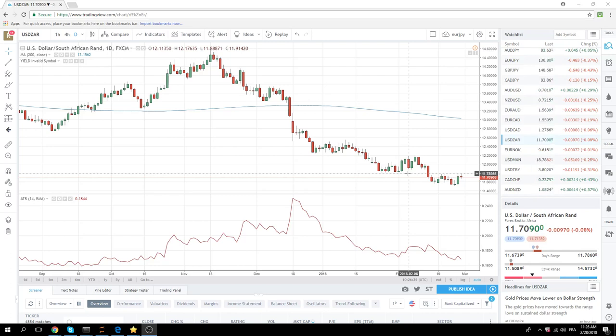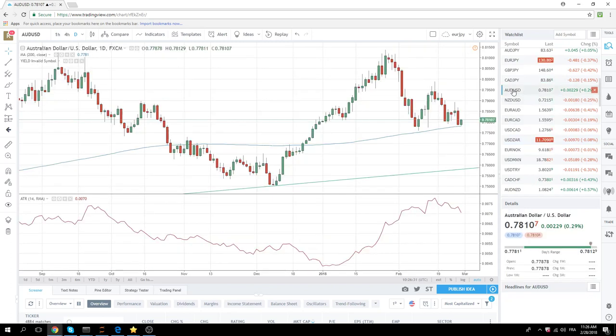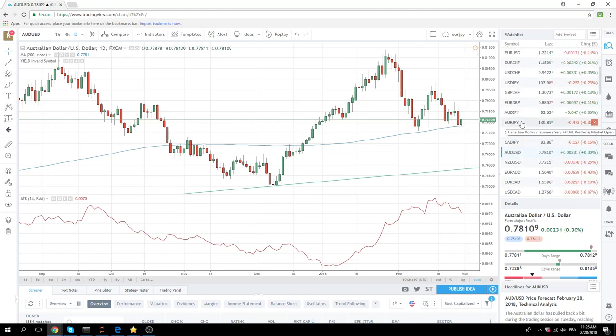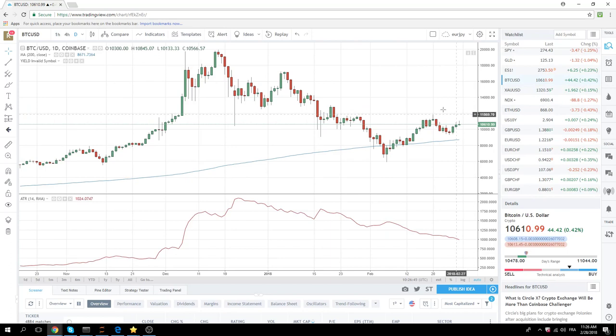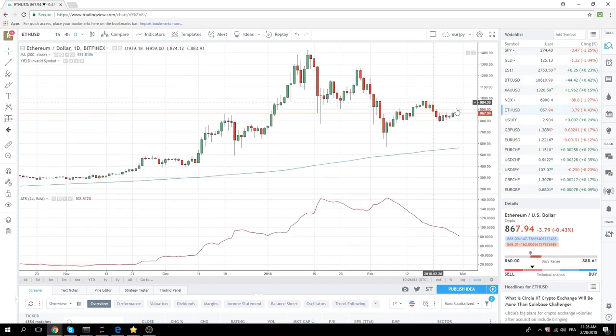Aussie has done nothing — waiting for the fix at 77.80. The 200-day moving average is interesting. Equities have done nothing. Cryptos are higher — Bitcoin at 10,700, just hanging around up here. Ethereum sort of the same type of chart, hanging out at 8.67.